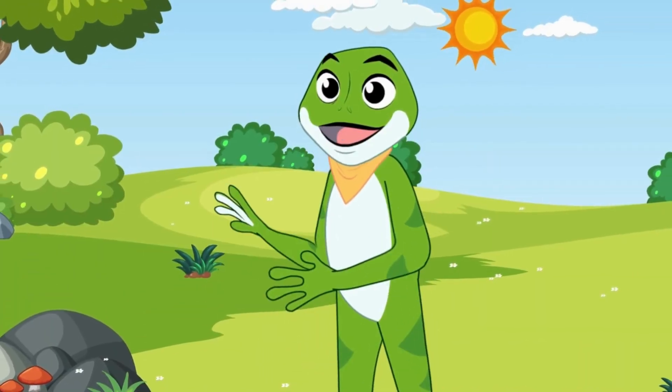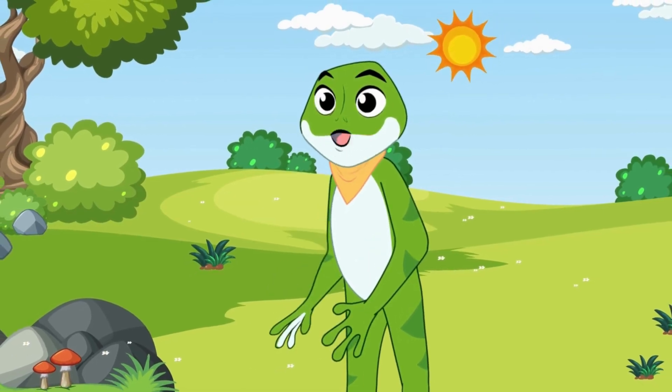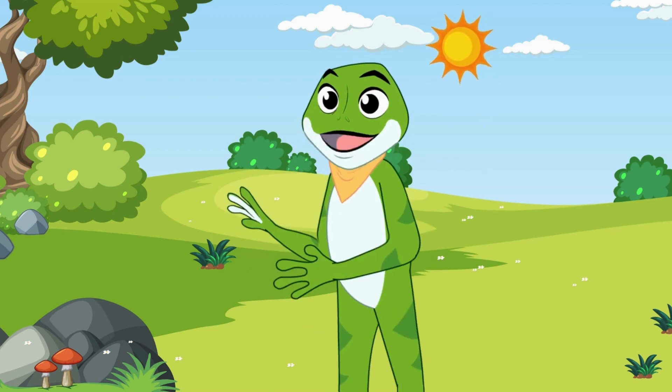Hi kids! I'm Freddy the Frog, and today we're going to learn the 3 times multiplication table. Let's start with the numbers!